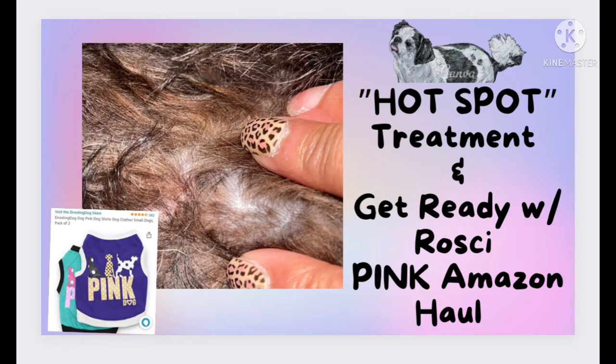Hi everybody, welcome back to Roxy the Shih Tzu. Today's video is sponsored by Amazon and is featuring a product called Hot Spot, and also some puppy clothes by Pink — like the Pink Victoria's Secret line but for puppies. First off, I want to talk about the hot spot. A hot spot is an itchy, scratchy area for dogs. If you ever notice your puppy trying to scratch a certain spot all the time or trying to chomp and chew on it, it's called a hot spot. Sometimes it's caused by fleas.